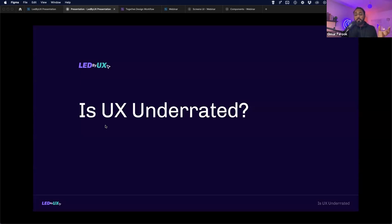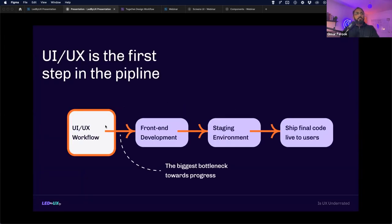Everyone knows UI/UX is fundamental — it's a pillar in every business pipeline. But it's still underrated because the latest processes and knowledge haven't been transferred across teams. The UI/UX workflow starts right at the beginning and is fundamental to every milestone in your business — it impacts product development, the code you ship to end users, and your growth targets. In fact, UI/UX is the biggest bottleneck toward progress if you don't optimize this process.